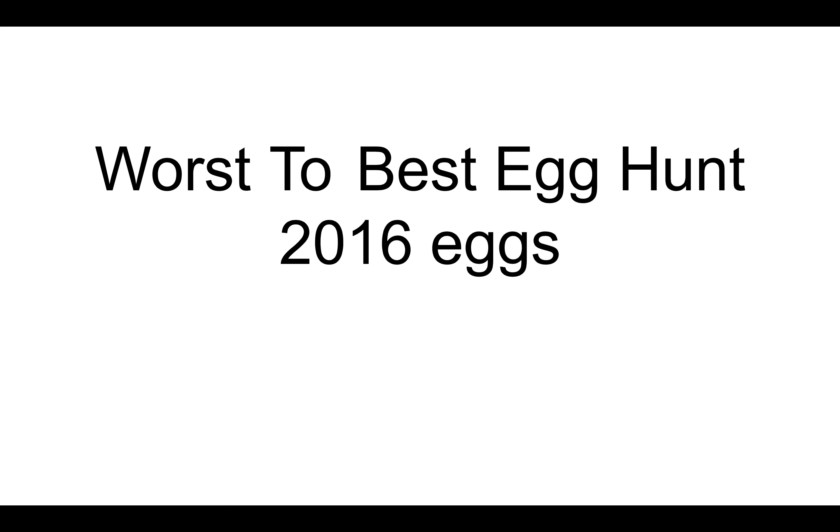Hello everybody, this is Gary here bringing you worst to best eggs of the 2016 egg hunt. Let's get started. Number 25, my least favorite, is the normal egg.